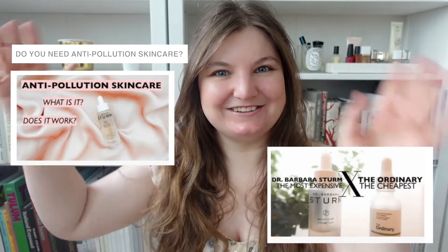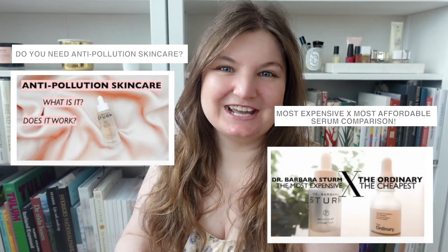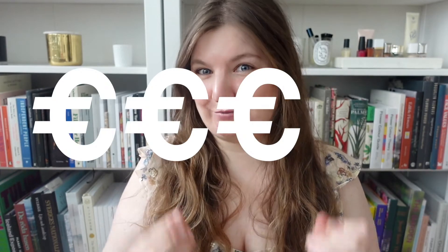Hi guys, welcome back to my channel. Today we're going to be talking all about Dr. Barbara Sturm, or rather how to get a good deal on Dr. Barbara Sturm. I've done a couple of videos in the past showcasing some of her serums, and one of the comments I get quite often is that people are really interested in her products and want to try them, but can't really fit them into their skincare budget because they are really expensive.